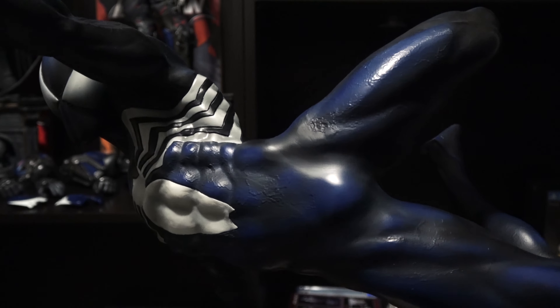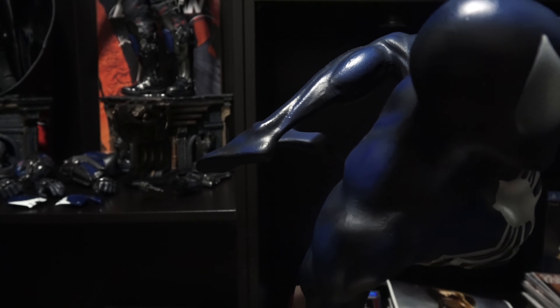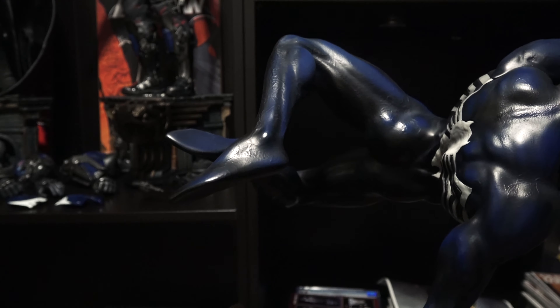Unfortunately, there was no exclusive version of this statue. Everything that you got was standard, so you weren't given the option to switch out a portrait or a hand. I would have generally liked an additional hand with web shooting from the top, somewhat like the one given on the exclusive version of the Amazing Spider-Man.